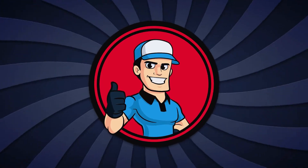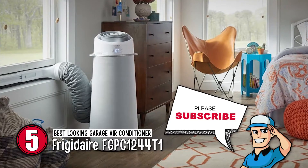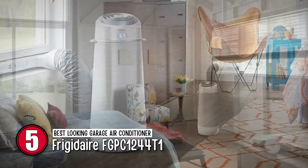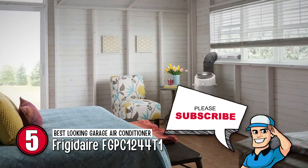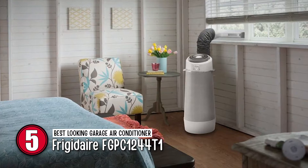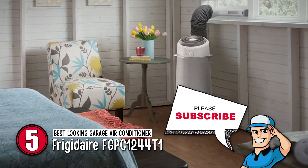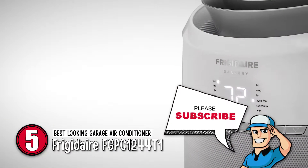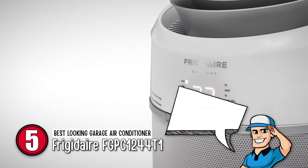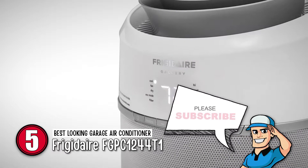First, we have the best-looking garage air conditioner, the Frigidaire FGPC1244T1. If you are a technology nut, this device is actually super cool. It is enabled with smart features that give you the opportunity to control the air conditioner from afar. So if you are anticipating knocking out some garage projects after work, you can turn this unit on while you are on your way home and arrive at an already cooled-off garage.